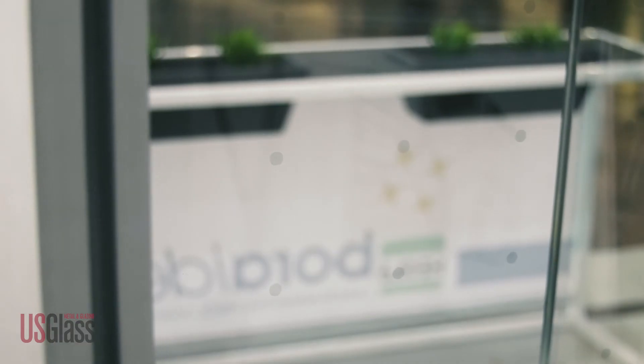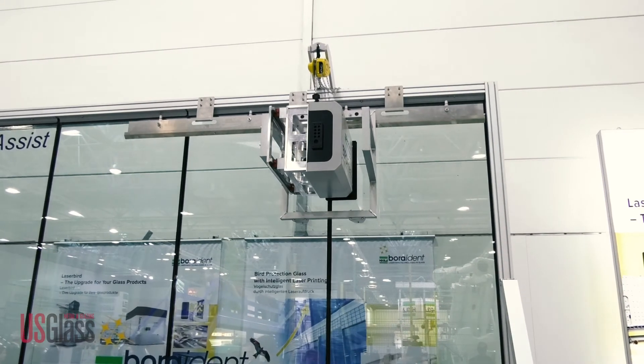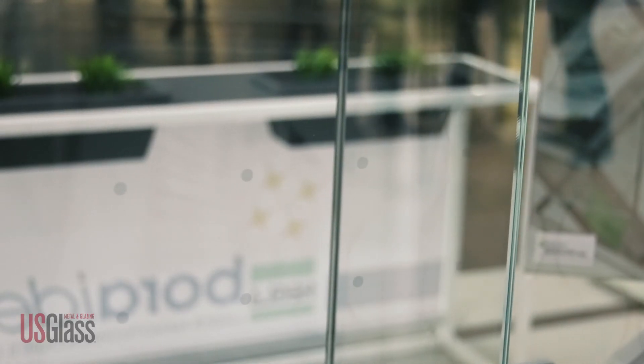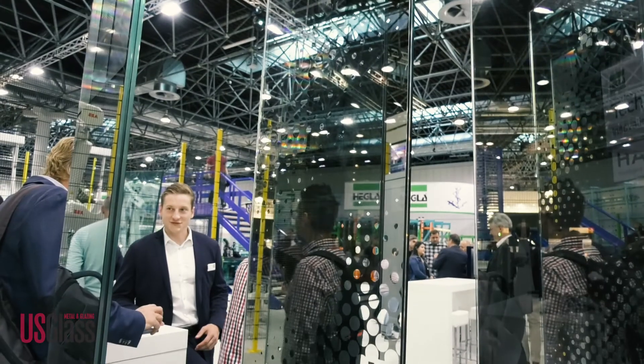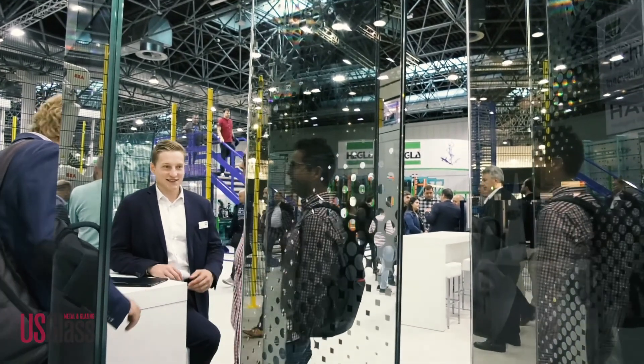Bird-friendly materials are important topics for many companies. We talked to Hegla about how its products are evolving to meet these needs. We developed a bird-friendly pattern — a special technology called laser print on the glass surface. We print ceramic on the glass surface in little tiny dots. Humans can look through and birds see this. We tested it at the American Bird Conservancy with a very good threat factor, and we have the possibility to produce bird-friendly glass as well.